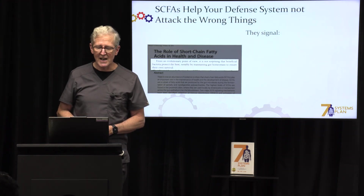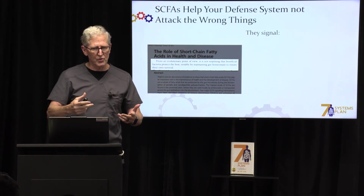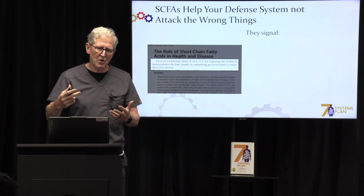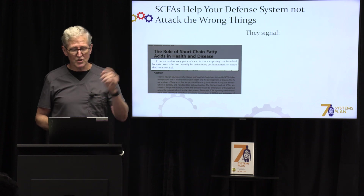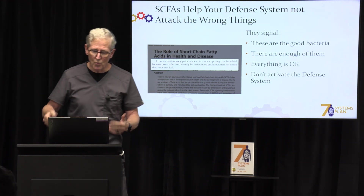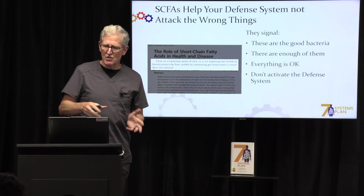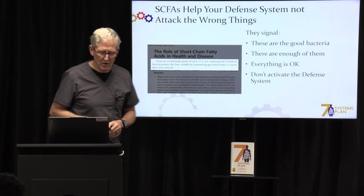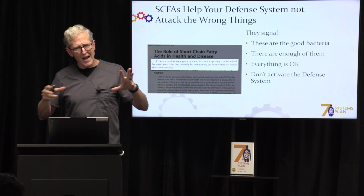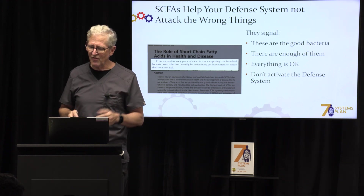Short-chain fatty acids help our defense system not to attack the wrong thing. Is your body attacking you? Do you have inflammation? Autoimmune disease? Well, these short-chain fatty acids are the answer. They signal your body — when you have adequate short-chain fatty acids — that the good bacteria are here, leave them alone, there's enough good bacteria, everything's okay, and don't activate your defense system to attack your body.